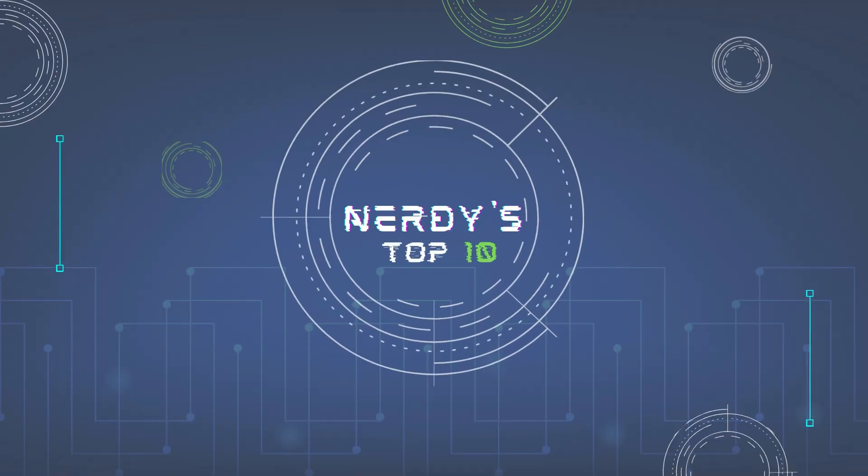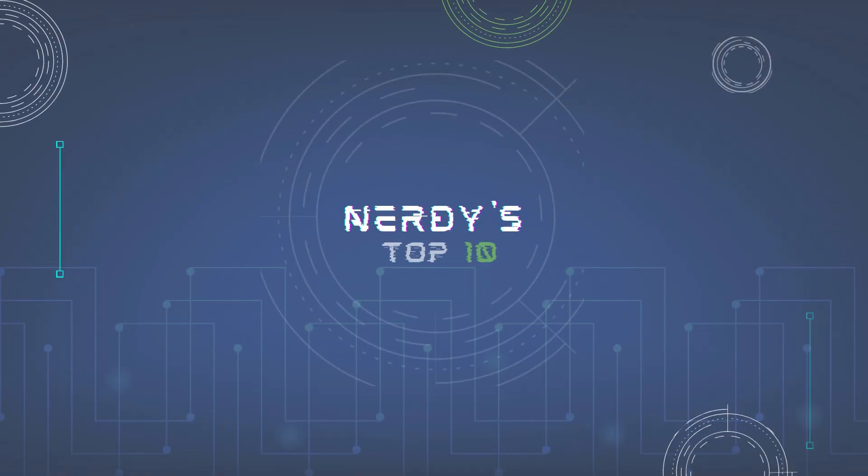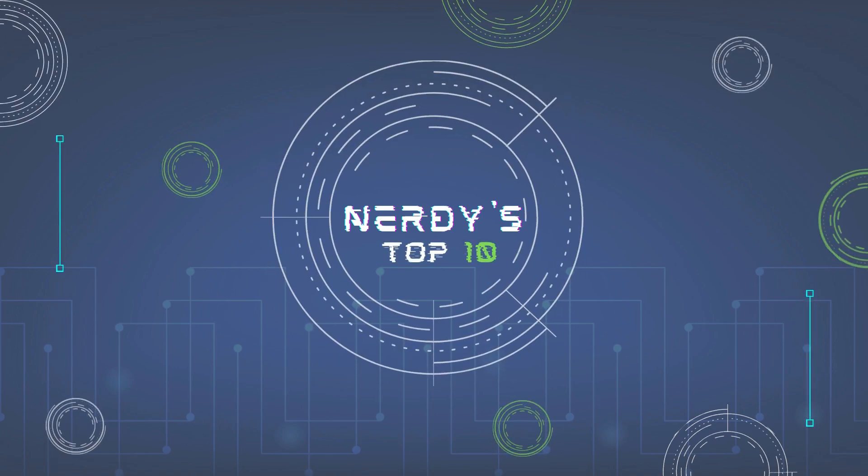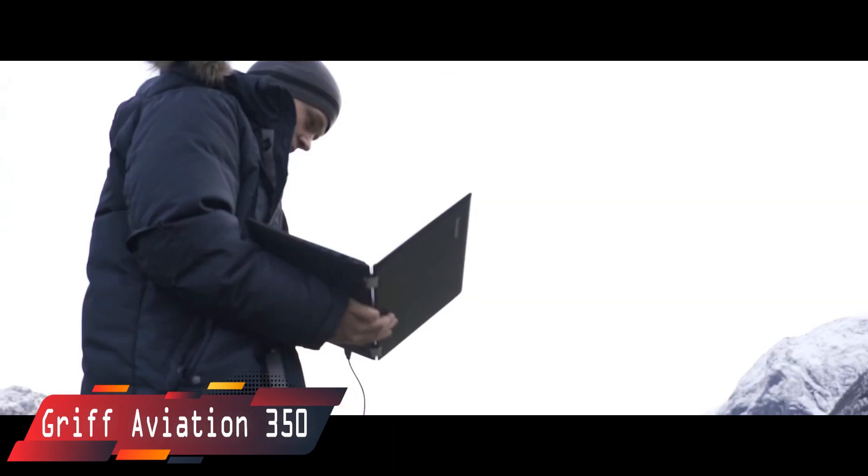Welcome to Nerdy's Top 10. Up in our list is the GRIF Aviation 350.